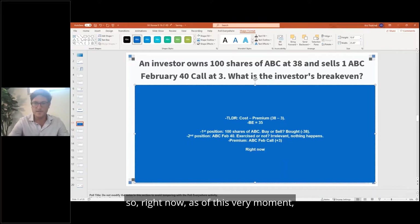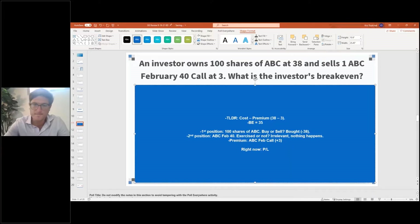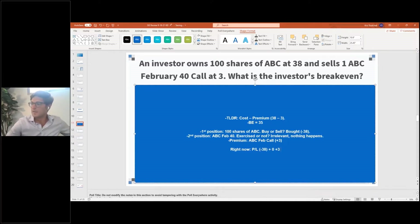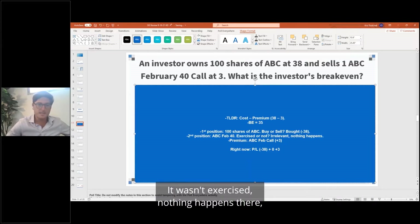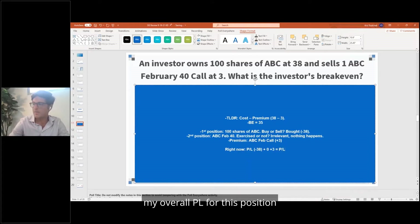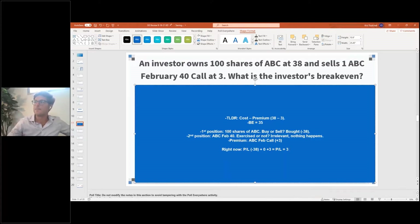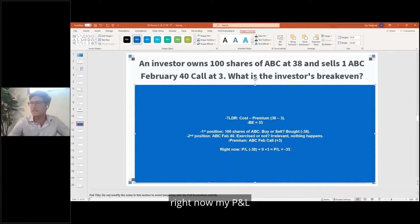So right now, what is my profit and loss on this position? The profit and loss is going to be the sum of all the different positions. That's the 100 shares I bought at $38, plus the call option — it wasn't exercised, so nothing happens there — and I get a premium of $3. So my overall PL for this position is currently minus $35. I spent $38 per share to buy ABC, wrote a call option, and collected $3 of premium per share.